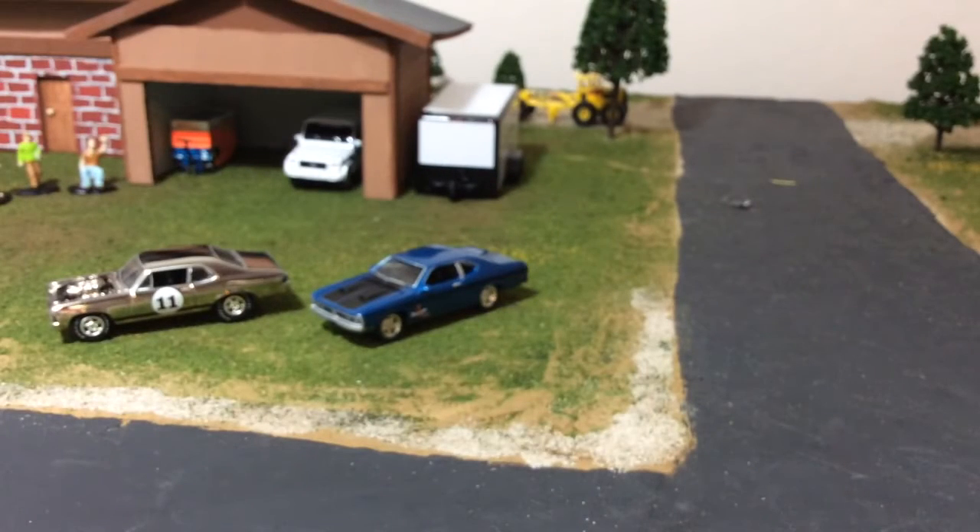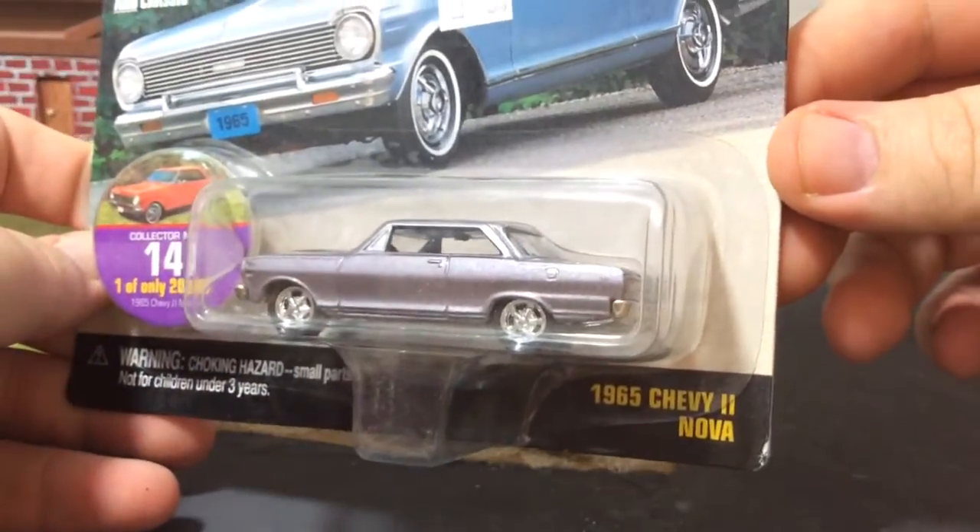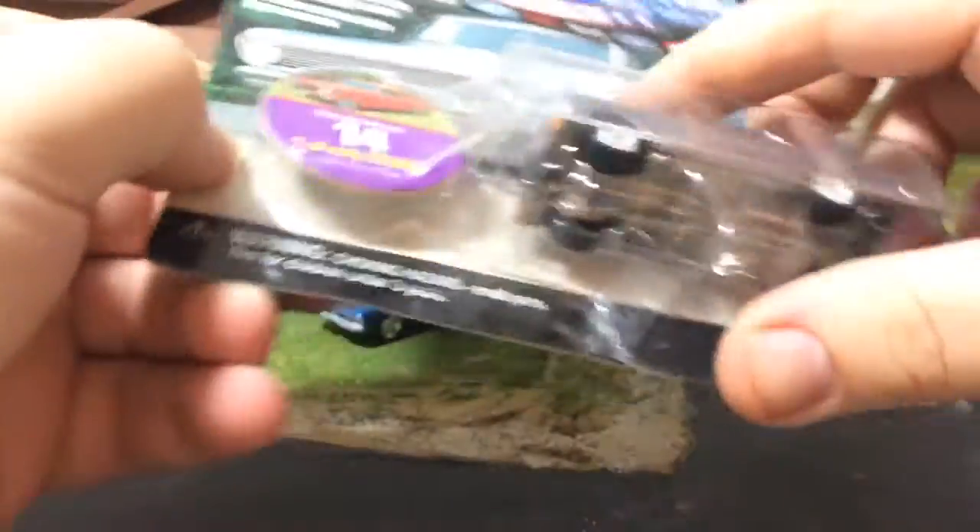One of the guys had a table set up with a ton of Johnny Lightning. I'm like, 'Dude, you got a lot that I want,' and he made me a bulk price — a really good bulk price. Twelve cars, I paid about three dollars a piece for all of them.